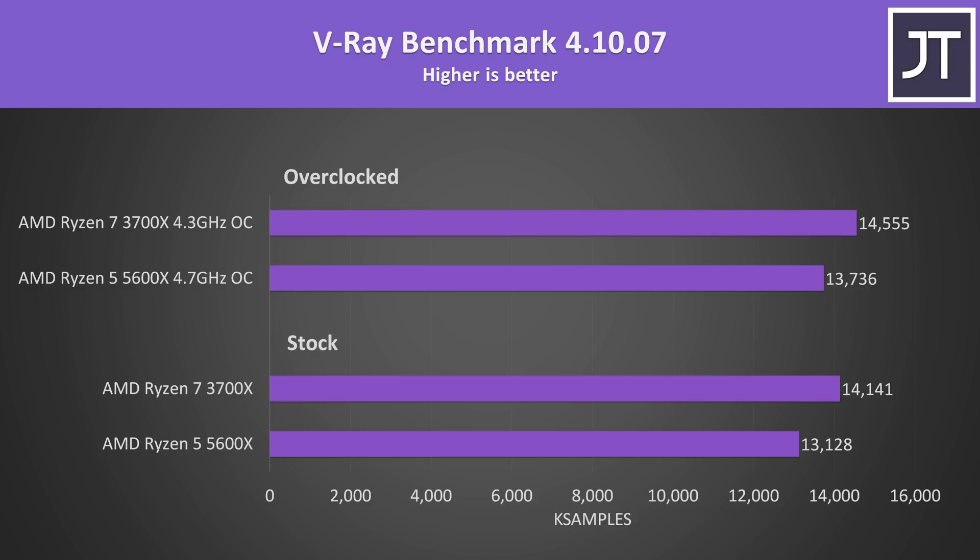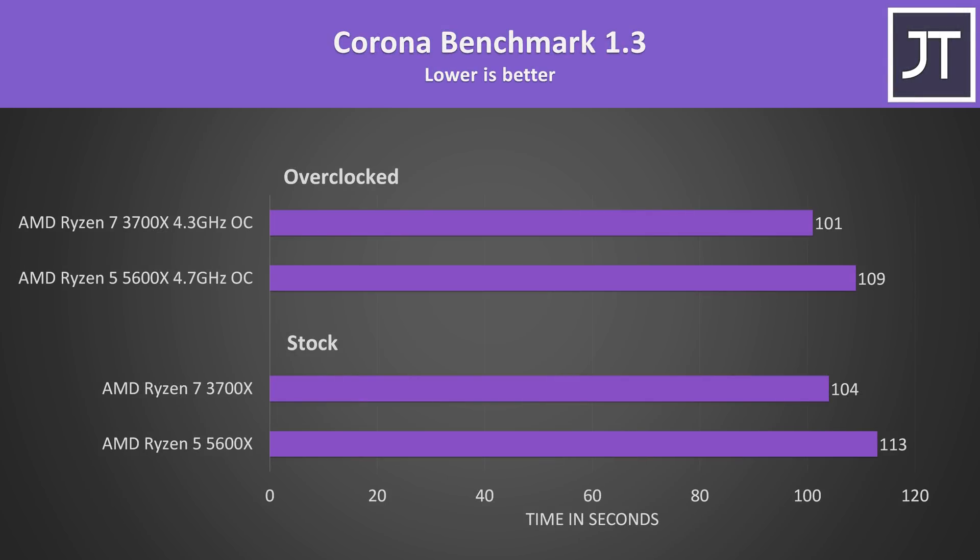The V-Ray benchmark is another core-heavy rendering workload. At stock the 3700X was only 8% faster than the 5600X, and with both overclocked the 3700X's lead lowers to 6%, which is a seriously impressive result given the 5600X has two fewer cores. The Corona benchmark also renders a scene, and again the differences weren't that big — less than 9% faster at stock and 8% faster with both overclocked.